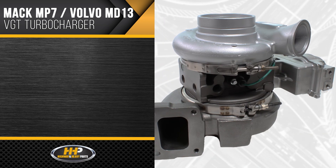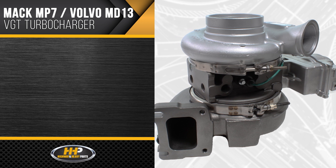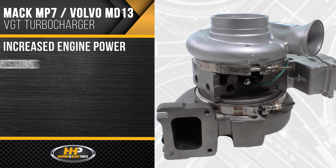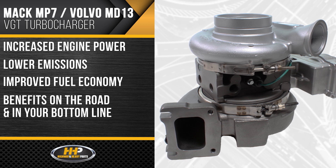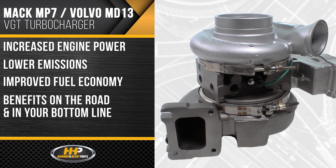This MD13 and MP7 turbo will provide increased engine power, lower emissions, and improved fuel economy — giving you benefits on the road and in your bottom line.